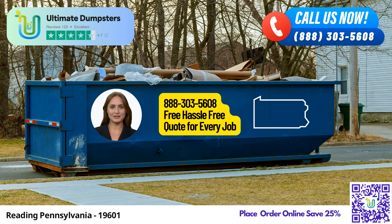Welcome to our video presentation on Same Day Roll-Off Dumpster Rental Services in Reading, Pennsylvania, brought to you by Ultimate Dumpsters. Whether you're in need of waste management, junk removal, or debris disposal, Ultimate Dumpsters has got you covered.